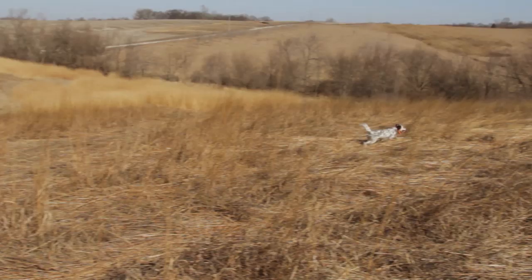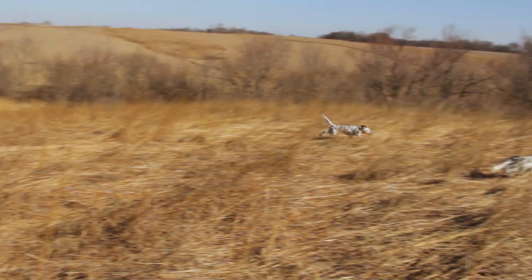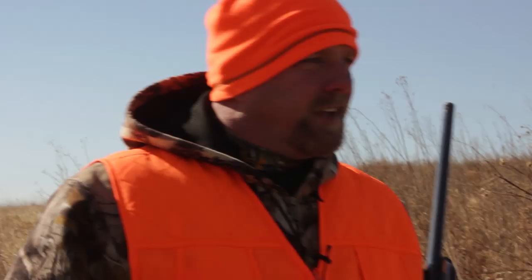Never seen a dog like Lou before. Get them out there in the field working together — it's like magic. Birds are a new phenomenon, at least these pheasants. I grew up in Texas; we did waterfowl, quail, dove, but no pheasants. Coming up here, that's the first time I've been on any kind of pheasants.